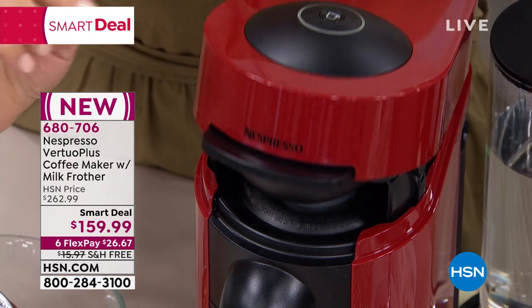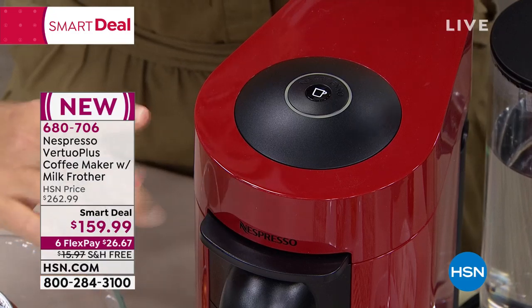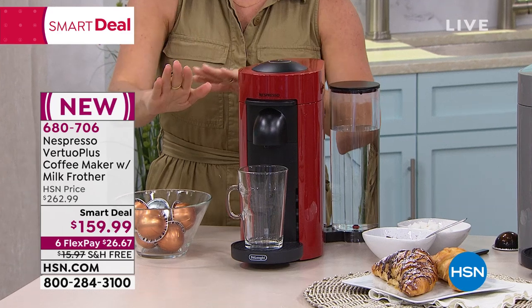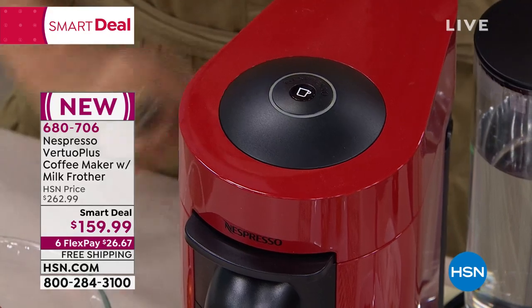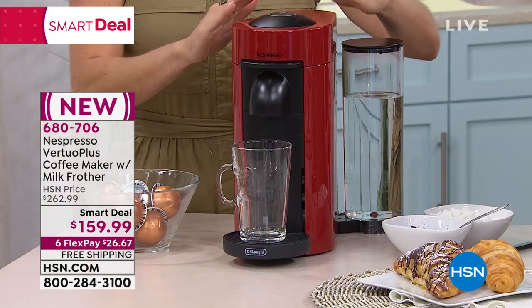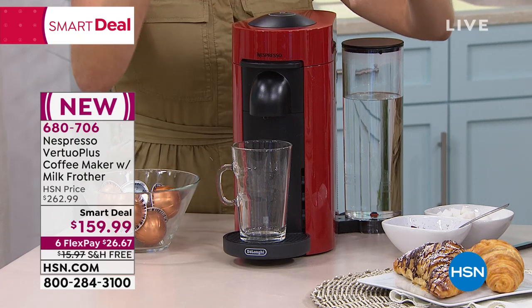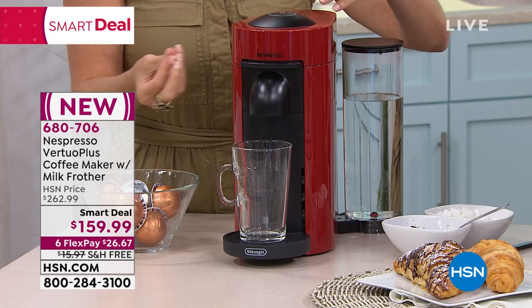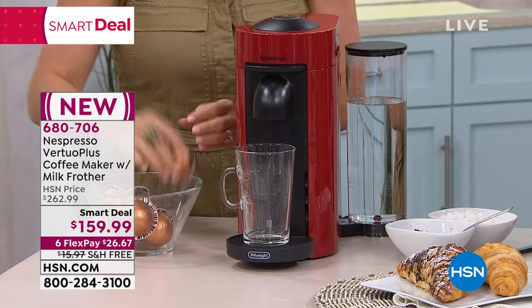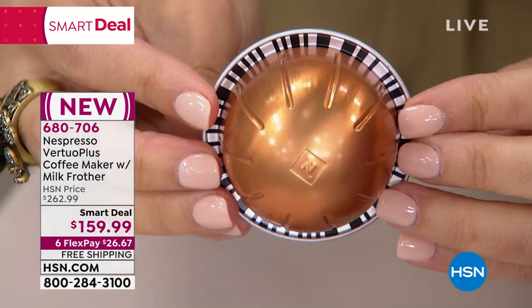I'm going to place the capsule inside — watch this. It's like the Cadillac. The machine did that — it just closes, it's motorized. The only thing you need to know about using this is you push one button. What you were watching in that video is it circled around, read the barcode, and now says, 'I'm making an 8-ounce cup of coffee.'